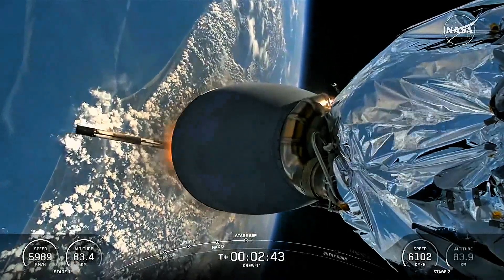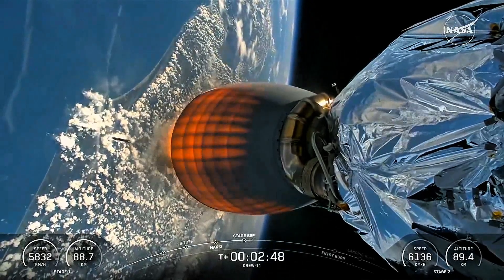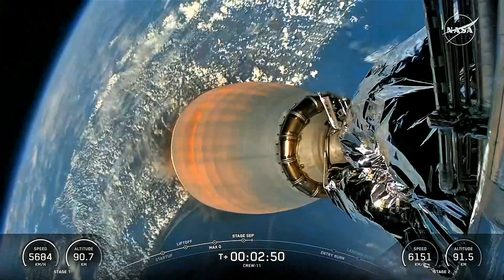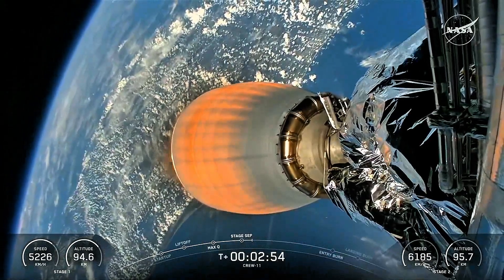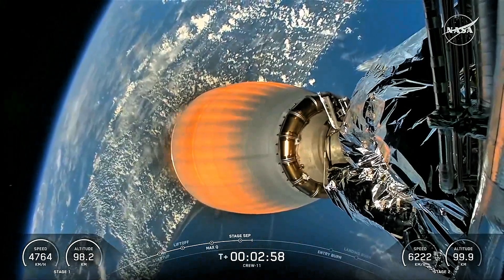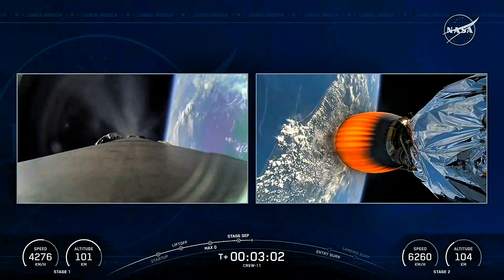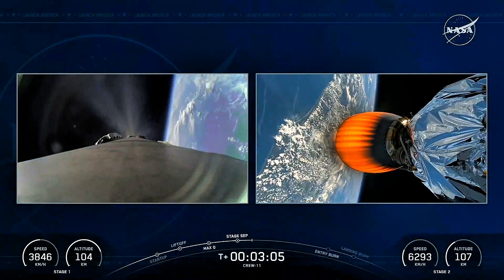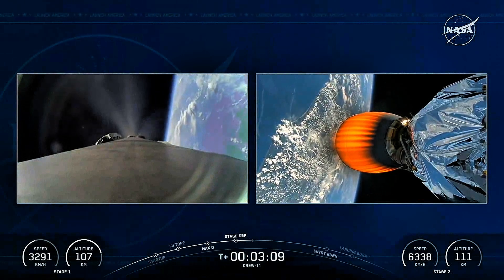Stage 1 pulling away. Ignition of the lone Merlin vacuum engine for stage 2. Those events happened in quick succession as we continue to get great views of that Florida coastline and the eastern seaboard — Crew-11 continuing its path to orbit, now approaching three minutes into today's flight. Still about six minutes left as they continue to climb their way up and eventually track down the International Space Station.